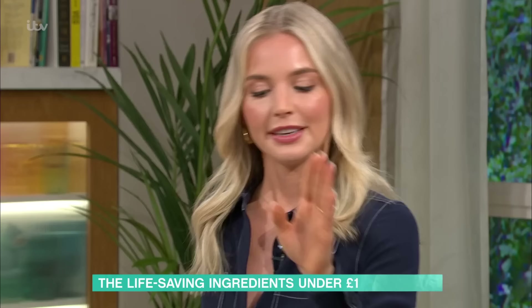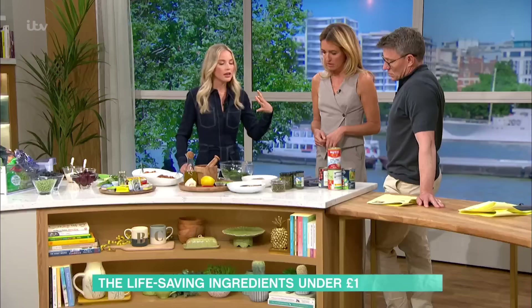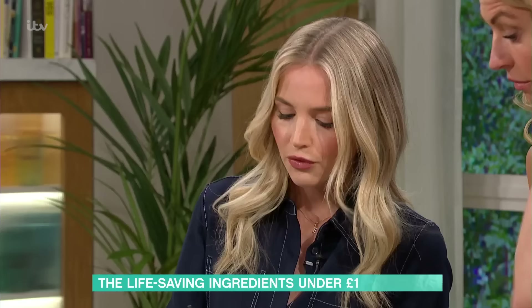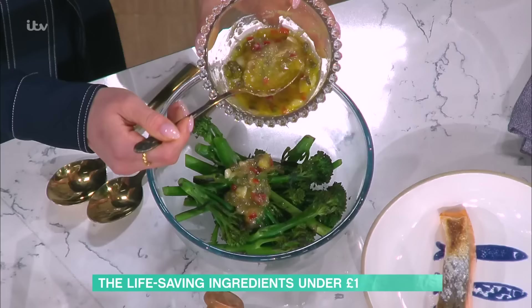Next up: capers. Capers are one of the highest concentrations of an antioxidant called quercetin — the same antioxidant found in green tea. So those same beneficial health compounds we see in green tea are in capers. Emily loves to incorporate them by taking a spoonful and tossing them into a salad or dressing. She makes something called 'sexy dressing' — a mix of olive oil, garlic, and chilli — and adds the capers into it.